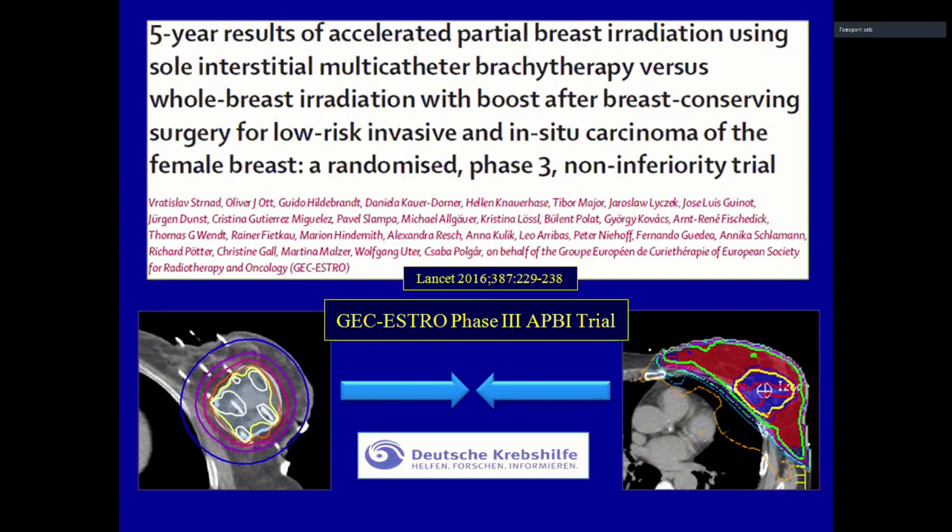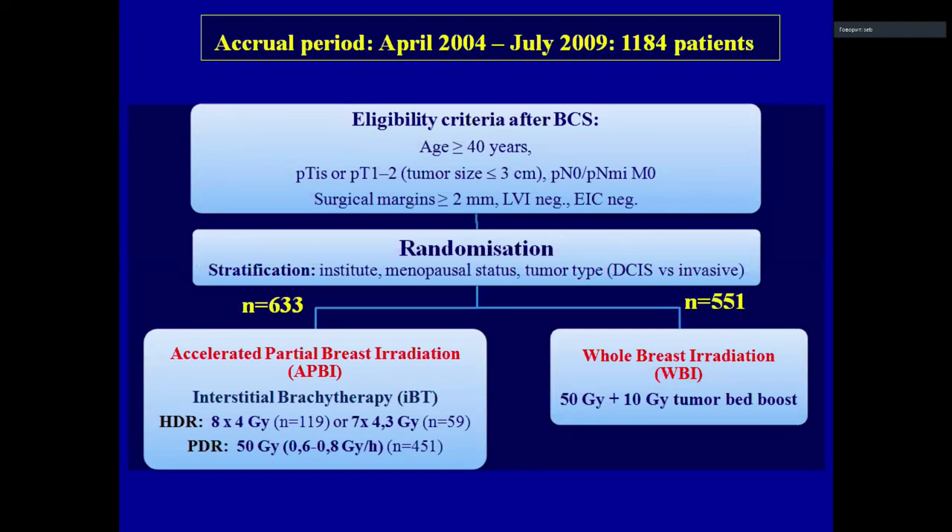After this phase two study, we joined the Zsacestro ABPI trial, and in 2016 the five-year results were published in Lancet Oncology. The Zsacestro ABPI criteria included patients older than 40 years, in-situ or invasive carcinomas less than 3 cm, without macroscopic lymph node invasion or distant metastasis, surgical margins more than 2 mm, and no lymphovascular invasion or extensive intraductal component.